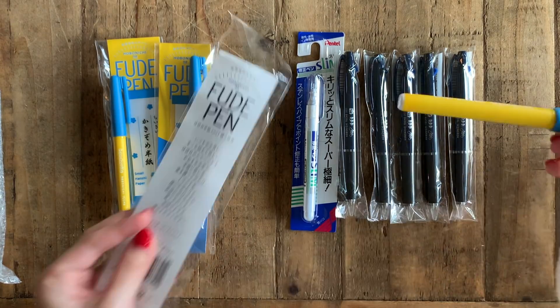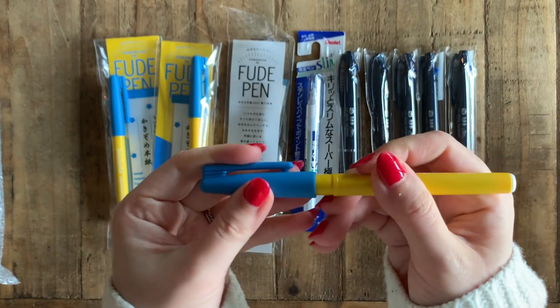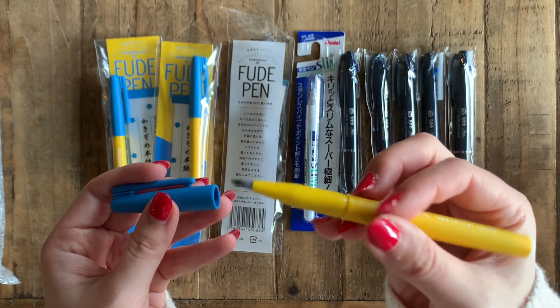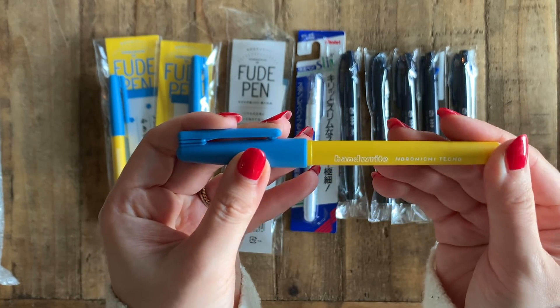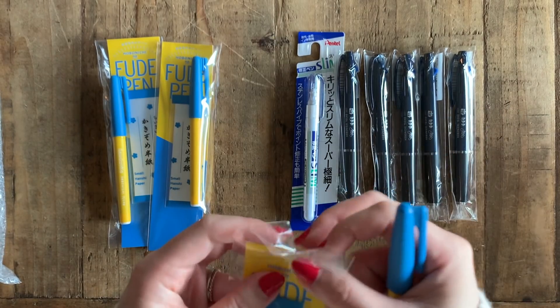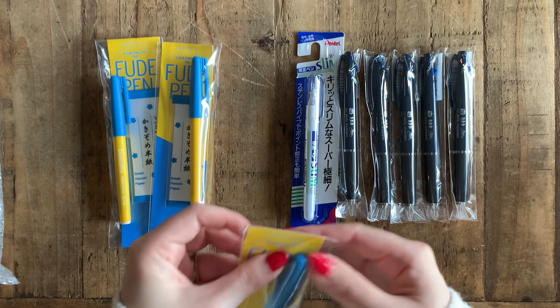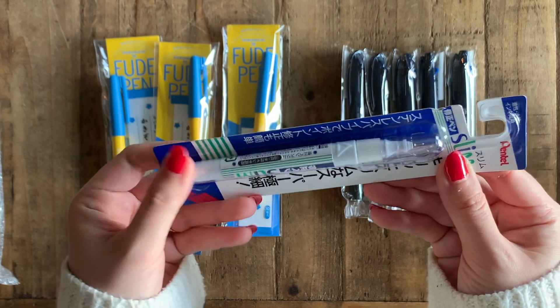I have been using my Pentel Touch Sign pen for hand lettering in my Cousin, but I'm excited to try this Hobonichi brush pen. I love the colors - the blue and yellow are just really happy. I'm probably going to give some away to my friends and family, especially the jet streams because I don't need five of them.